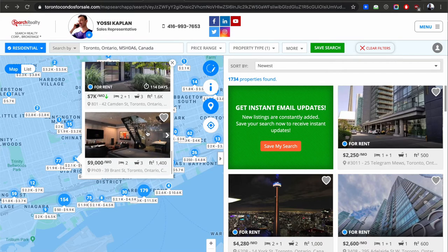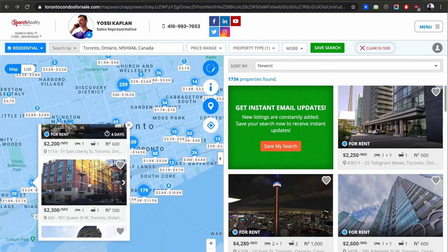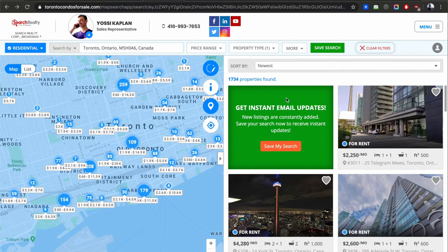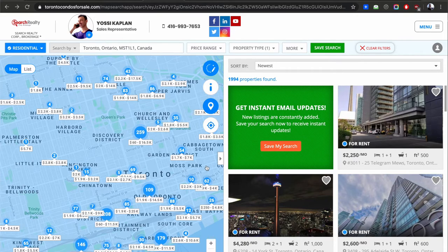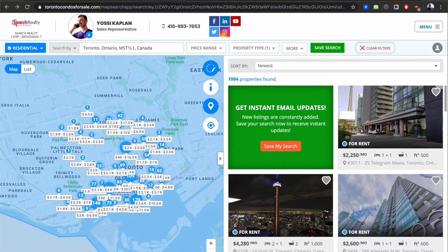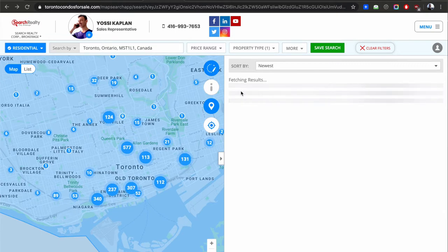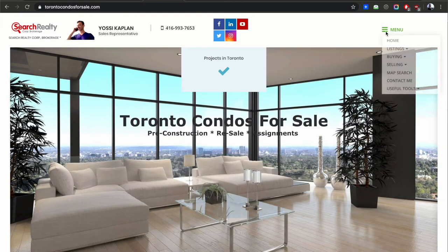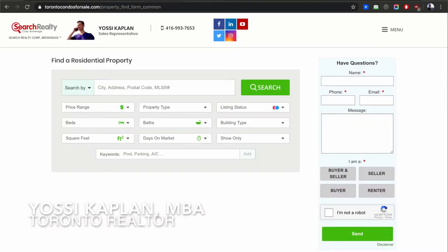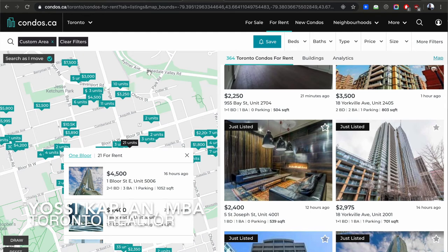$7,000 here — that's a large unit. Right now I'm looking at not even too far, and there are 1,734 units available for rent in this area alone. As I move through the map the number changes — 1,994, so 2,000 properties just up to Dupont. I'll zoom out a little bit — now we get 2,300 properties available. There are a lot of rentals on the market. TorontoCondosForSale.com is a fantastic site I put together with a technology company.